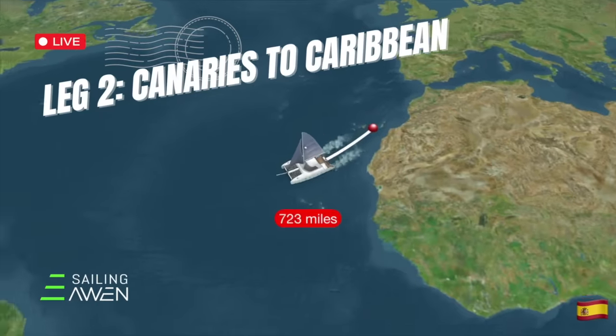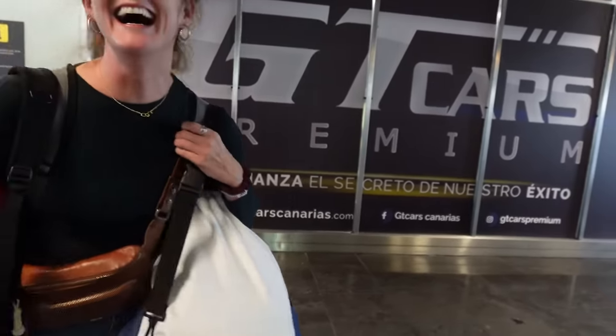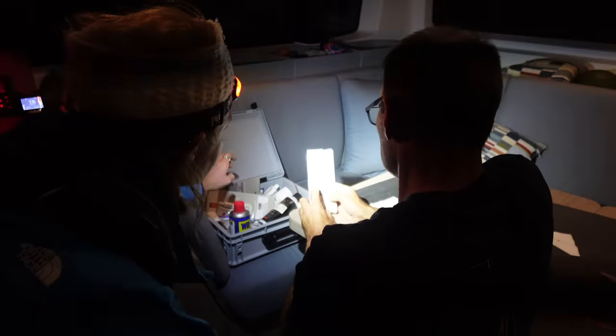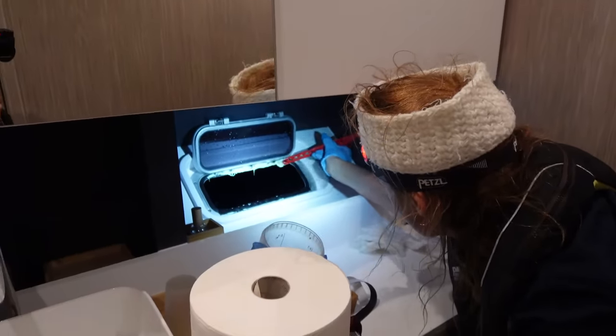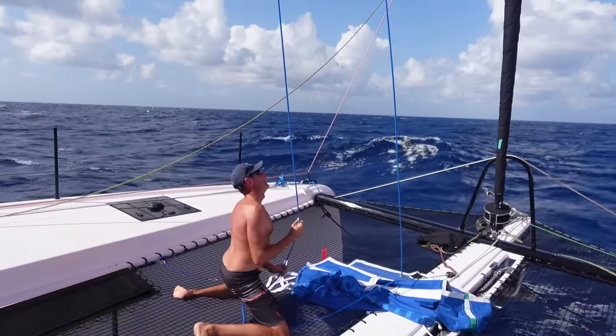In the Canaries, everything that broke got fixed. We waited for Nikki Henderson and Stephan's daughter Ségalyn to join us for Leg 2. Before even leaving the dock we wrapped our propeller — and that wasn't all. We spent Christmas at sea, experienced every sailing angle possible due to shifty conditions, wrapped a spinnaker, and got practice dealing with water ingress and lots of sail changes.